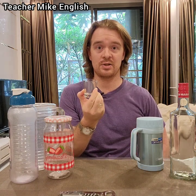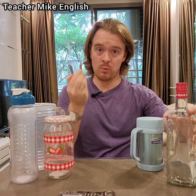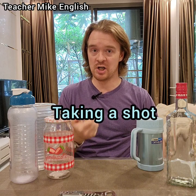This little glass is called a shot glass. When you pour alcohol into a glass like this, you have one shot of alcohol. If you drink it like this, that is called taking a shot.